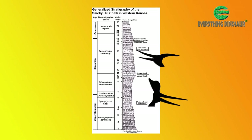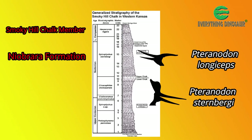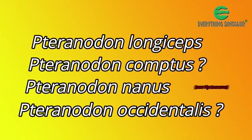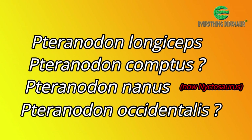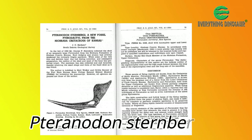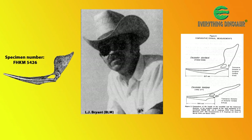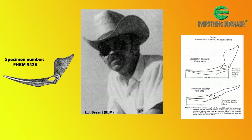Pteranodon fossils are most closely associated with the Smoky Hill chalk member of the Niobrara formation. And over the years, a number of new species have been added to this genus — including, in 1966, Pteranodon Sternbergii, which was named by the American paleontologist John Christian Harksen from fossils originally found in 1952.